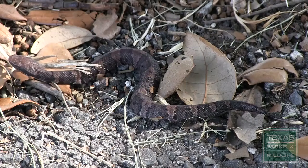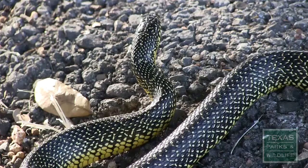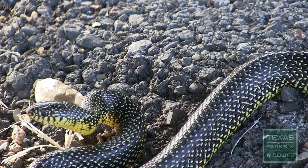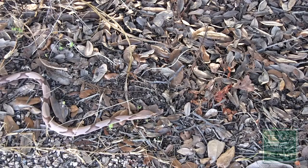Both venomous and non-venomous snakes are a great benefit to the ecosystem by controlling the rodent population, especially in suburban areas. With a little practice and keen observation, you can become a pro at identifying all the different species of snakes we have in Southeast Texas.